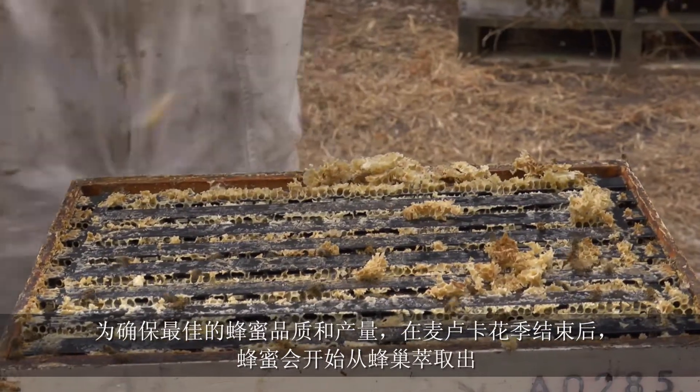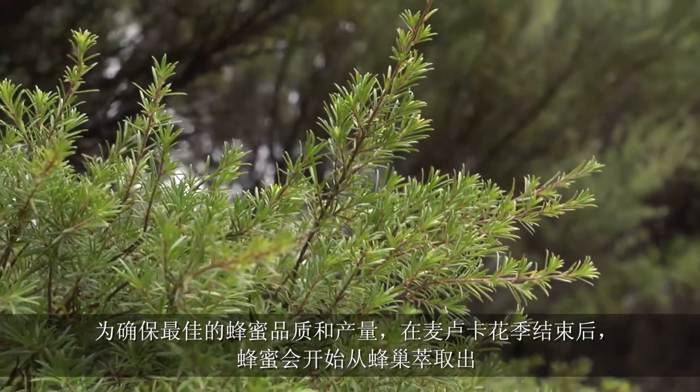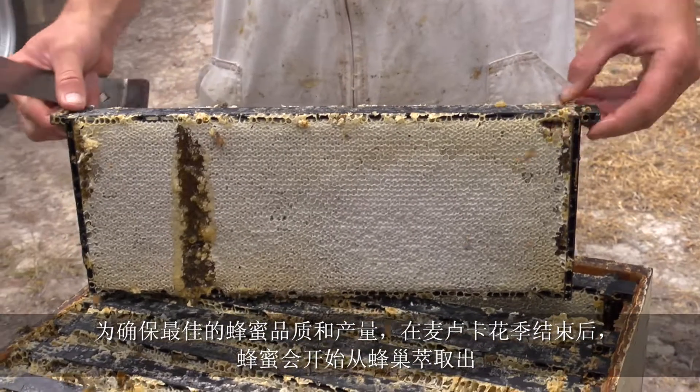The bees in this area have been working the Manuka trees. We notice now that it's all finished flowering — that's when we take the honey off, so we ensure that we get the best quality Manuka.